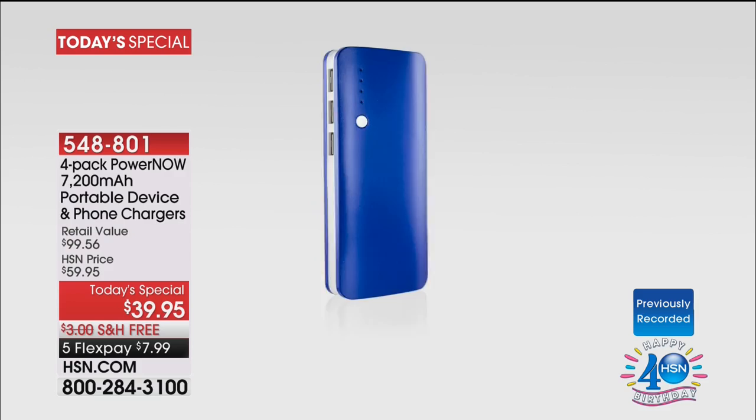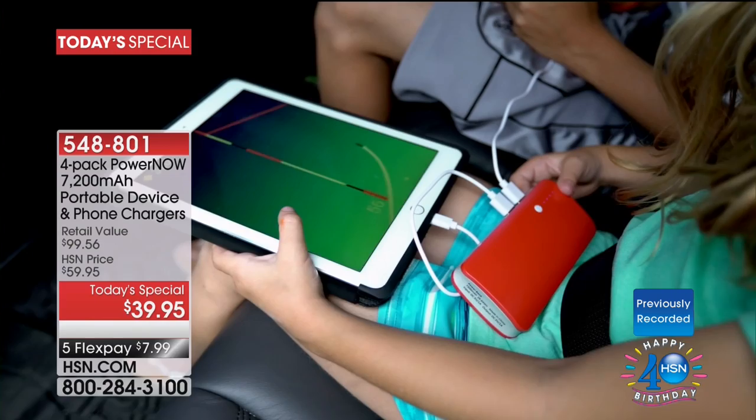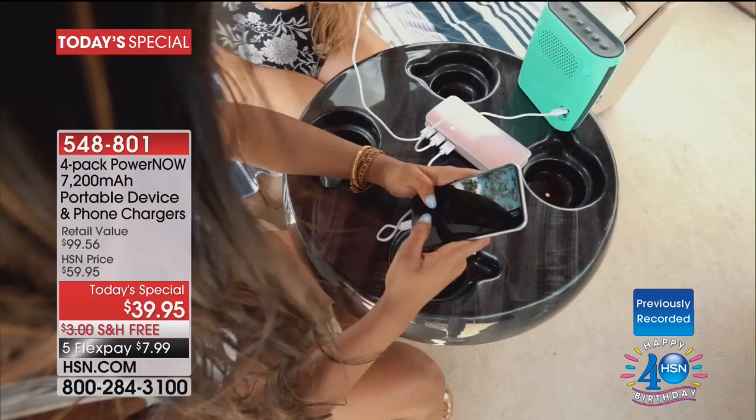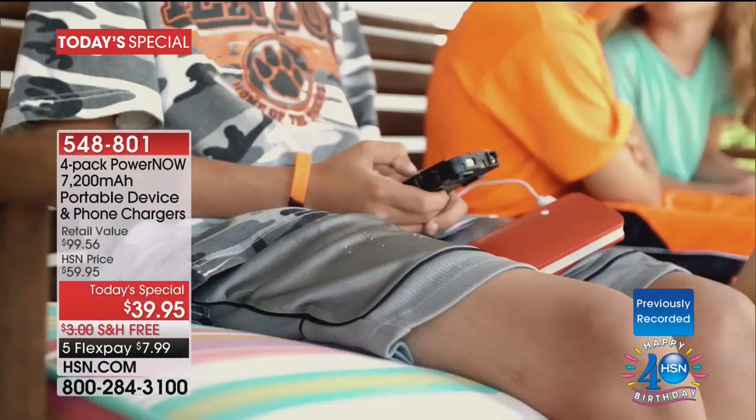You're seeing it for the first time tonight with these chargers, making it such a great value — because just the cables alone would be worth more than $40. There's no smoke and mirrors here. The four chargers, all superpowered at 7,200 milliamps, plus the four cables — it's a $100 package for more than 50% off, it's 60% off the price, and it's free shipping on Five Flex Pay for the 4th of July holiday weekend.